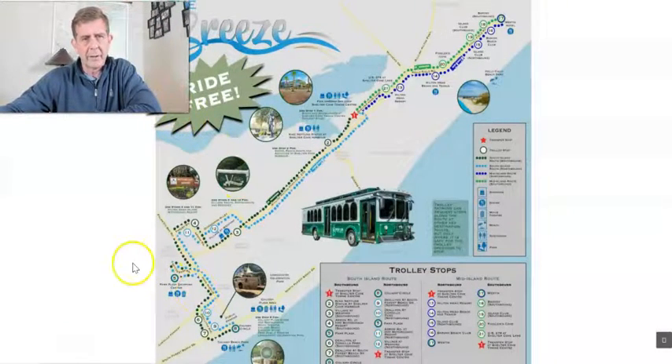The trolley itself runs from basically up around the western, which is in Port Royal, all the way down to Coligny Beach in the south end. You can jump on the trolley — I think there's 17 stops. There are two different routes and you can catch the whole south end on the beach side pretty easily.